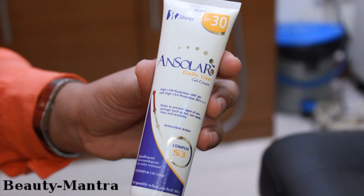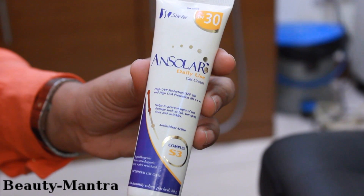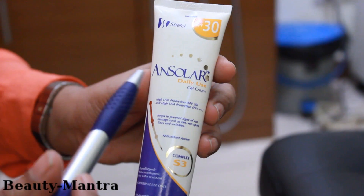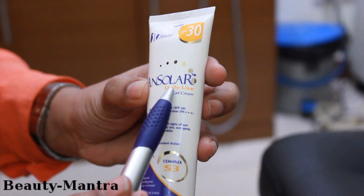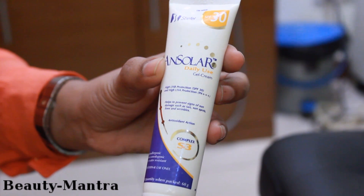All sunscreens, if we look at the sunscreen that we have here, give us the formulation of the sunscreen — that is, is it a gel, is it a cream, is it a lotion, is it a translucent powder. For example, this particular sunscreen says it is a gel cream, which is mainly a water-based sunscreen.